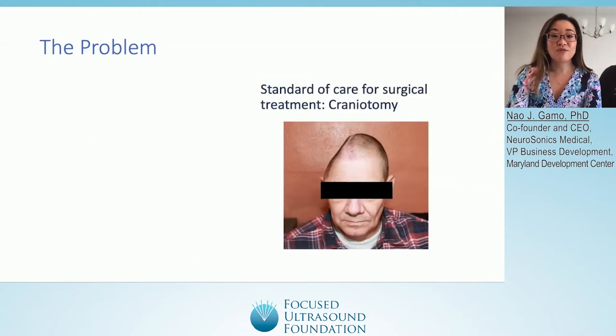The standard of care for surgical treatment of brain tumors is a craniotomy, which is a highly invasive procedure in which a portion of the skull is removed to expose the brain and allow surgeons access to remove the tumor. However, this procedure comes with risks of infection, bleeding, incidental damage to healthy brain tissue, and prolonged postoperative recovery.